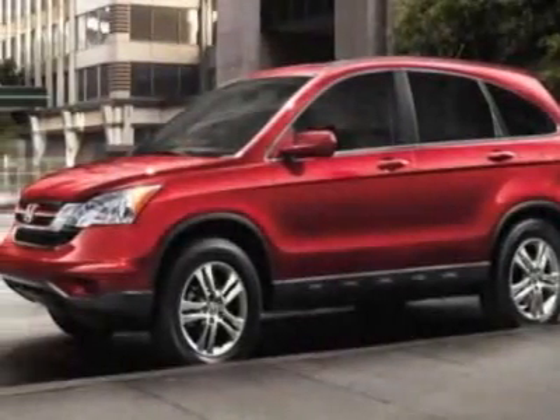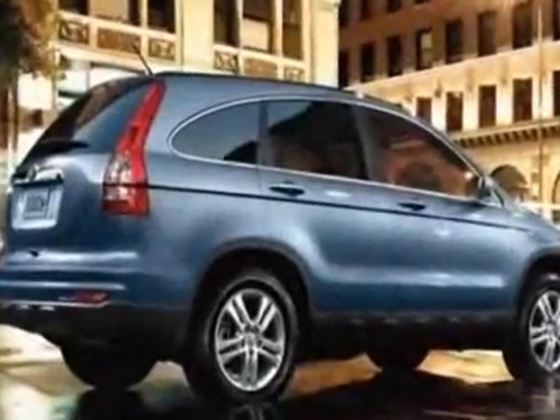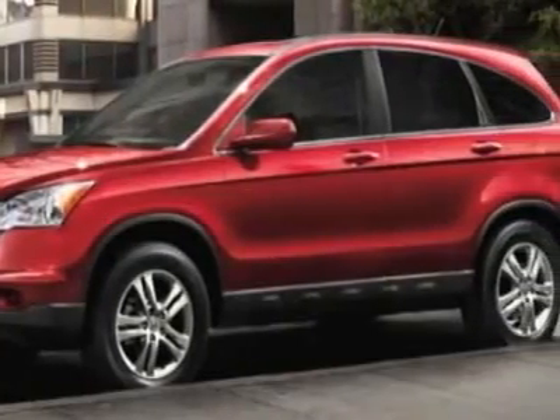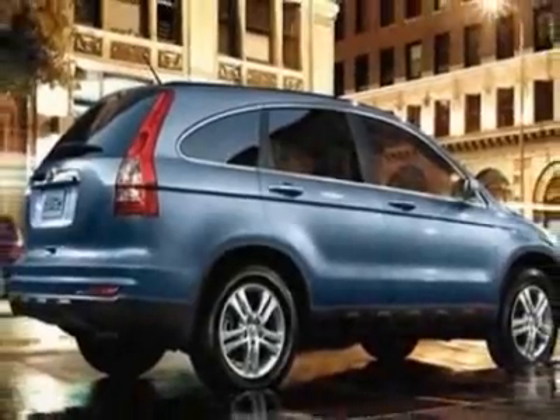Come take a look at this 2011 Honda CR-V. Carfax has certified the CR-V as having one owner. This CR-V has just under 15,500 miles. For your protection, a warranty is available for this vehicle.